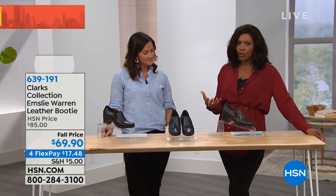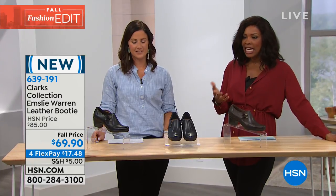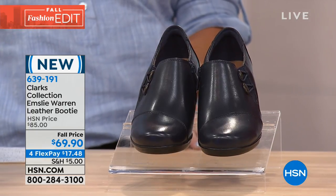There are a lot of different styles for you from Clarks, so there really is going to be something for every lifestyle and need. This is the Emsley Warren leather bootie.